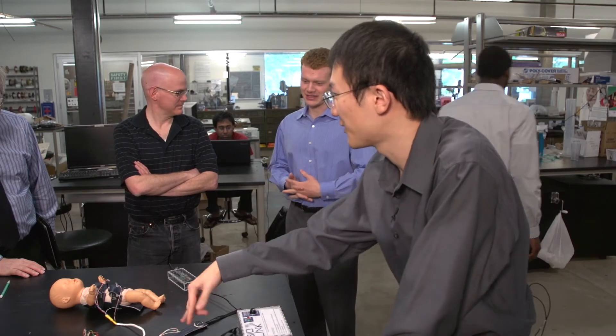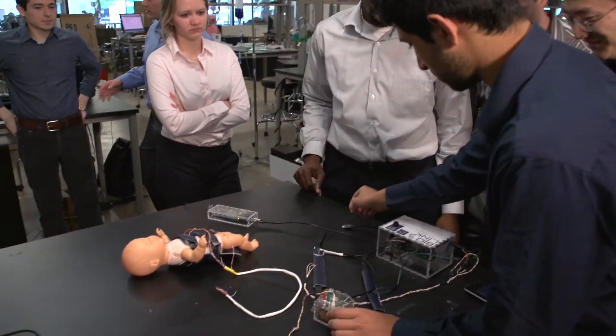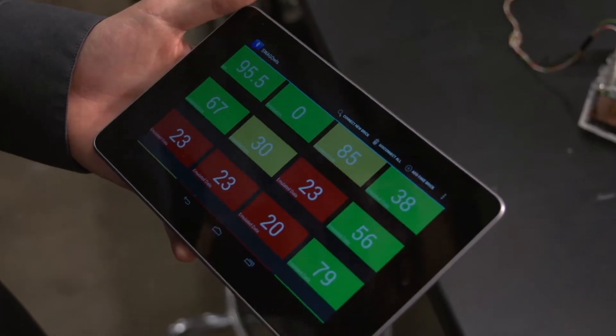14 electrical and bioengineers, and we're tasked with developing a centralized monitoring system for use in developing world countries in neonatal wards. Essentially we're monitoring the heart rate, temperature, and respiratory rates of infants, and using our system you can monitor up to 30 infants at one time.